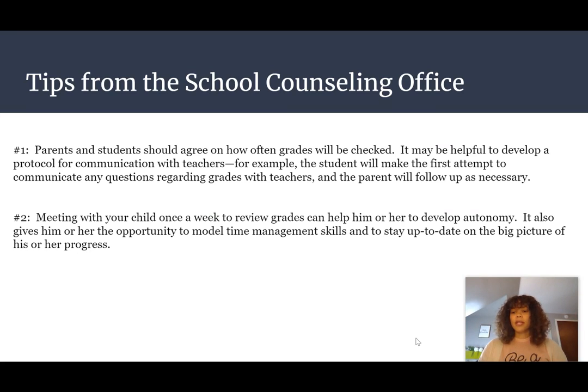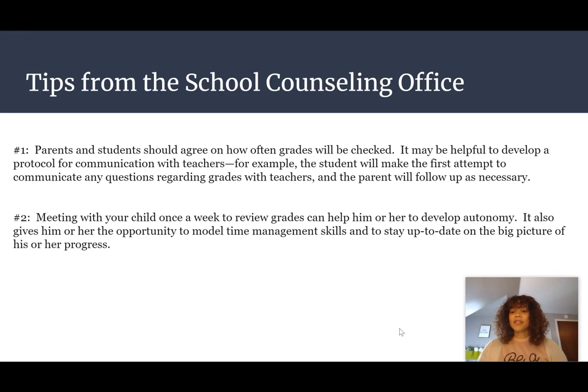It might also be helpful to meet with your child once a week. That way your child can develop some autonomy and understand that that's a standing appointment, and it gives him or her the opportunity to model time management skills and stay current on the big picture of his or her progress.